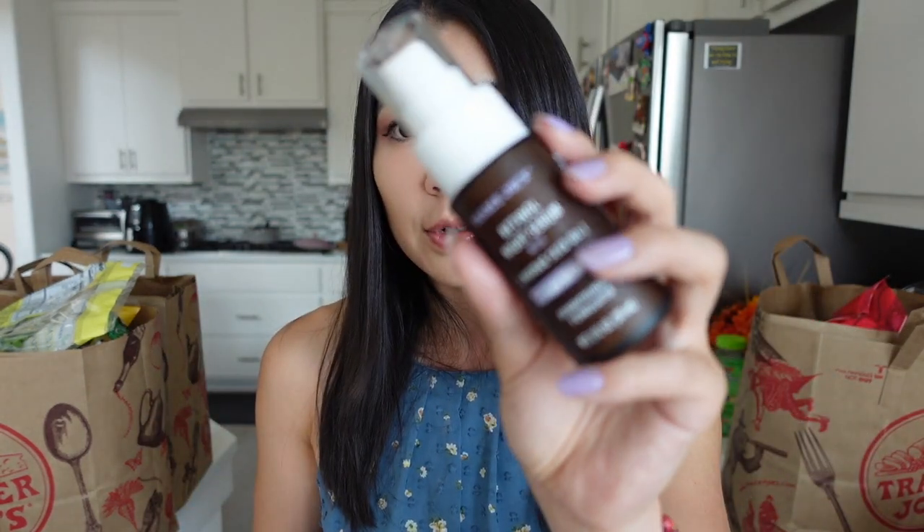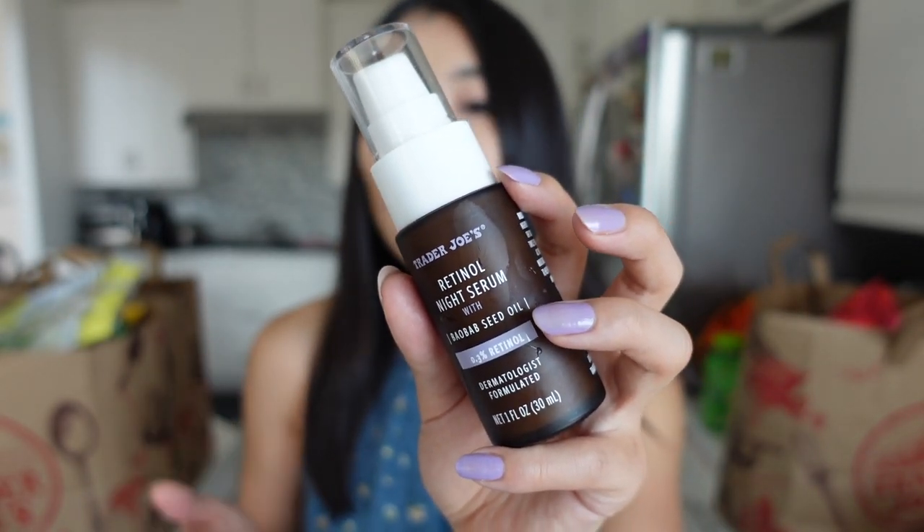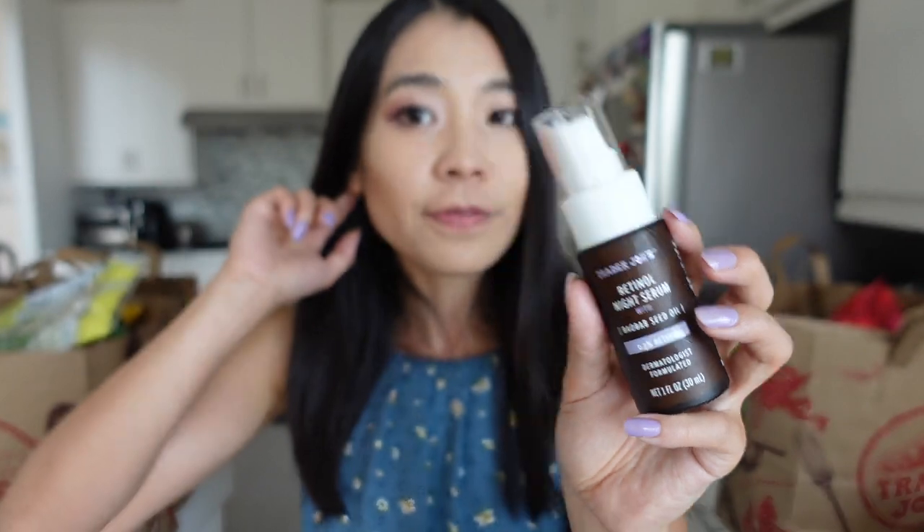Something about retinol: if you've never used any product with retinol, I highly recommend that you don't put it on your face yet. Try it on behind your ears first or try it on your hand. Make sure you build the tolerance. Make sure your skin is not too sensitive to it, because when I first started using a retinol product, it got my skin a little bit peeled and it was a little bit aggressive. So just try it out.